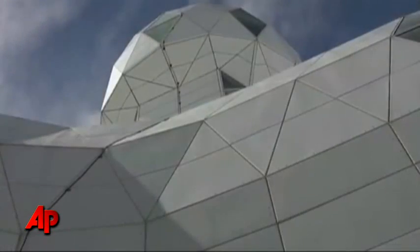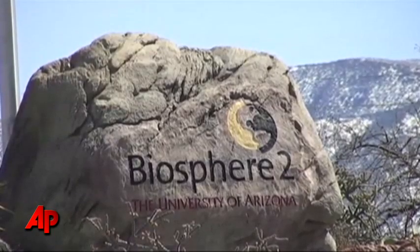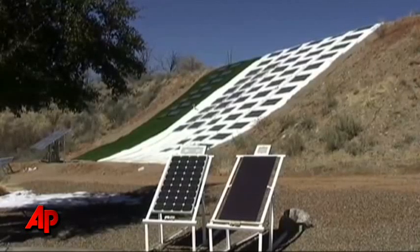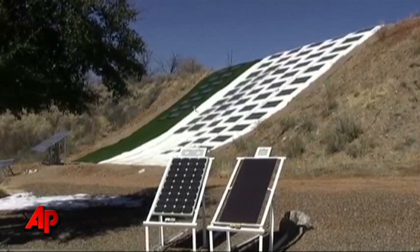But since then, B-2 has not gone to waste. Today, the University of Arizona uses the facility as a research lab for climate change. And next month, workers begin building a new land evolution observatory to study rainwater. It has now evolved into a truly unique environmental research facility.